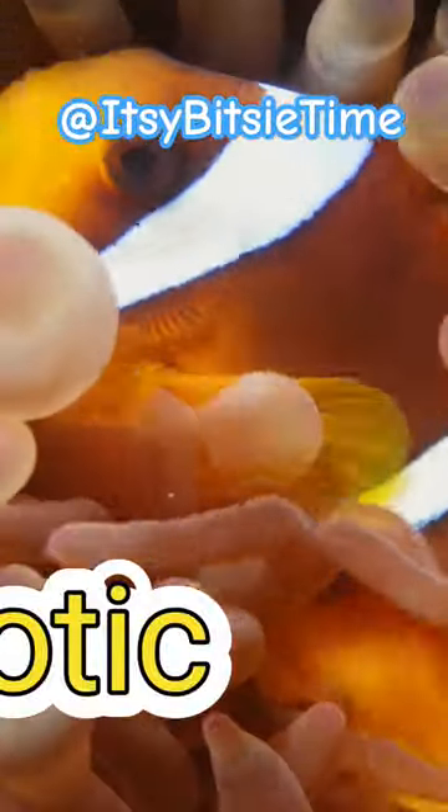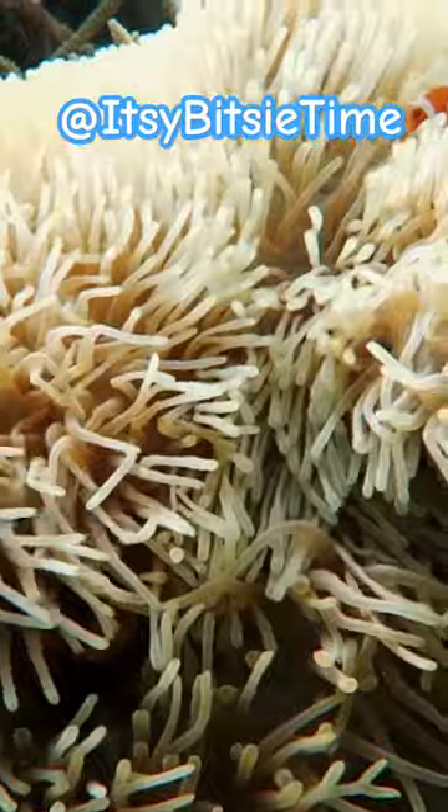Clownfish form a symbiotic relationship with sea anemones. This means that it's mutual — they're friends and they benefit each other.